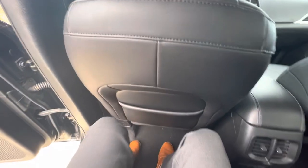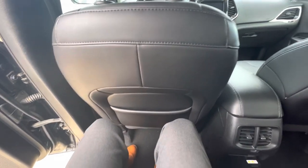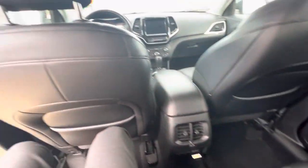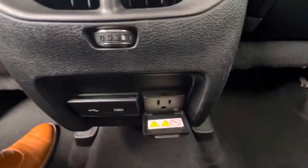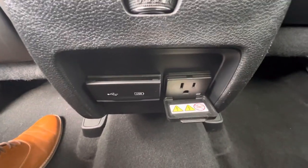Hopping into the back seat just to show you how spacious this SUV is. I'm about 5'10" and I'm very comfortable back here. Nice black leather, and down here we have an AC outlet as well as two USB ports.